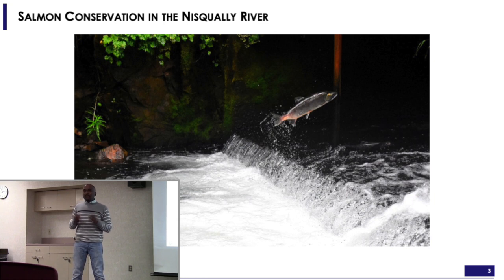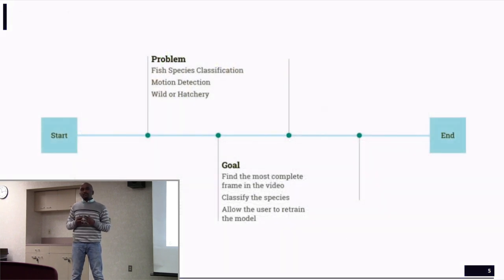That manual process was what they were doing, and they approached us for a more automated and sophisticated solution. So we solved this in three stages.